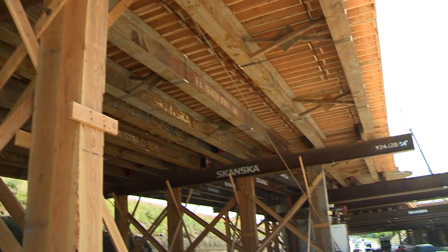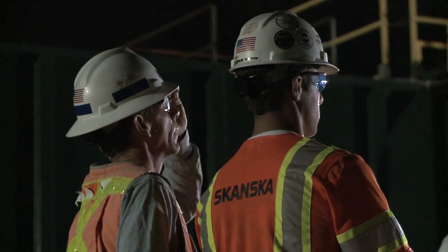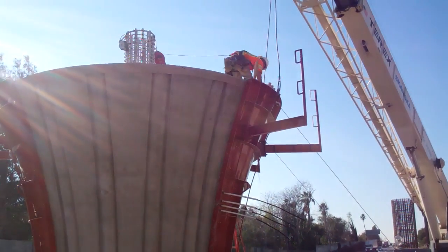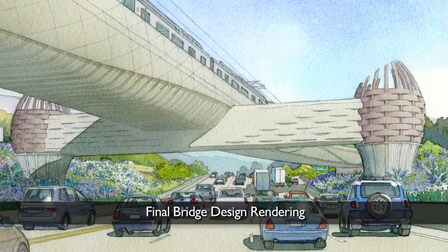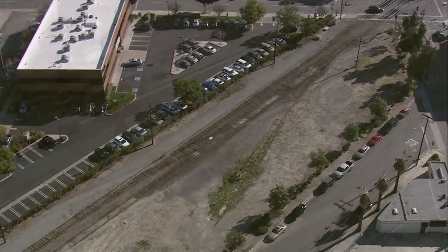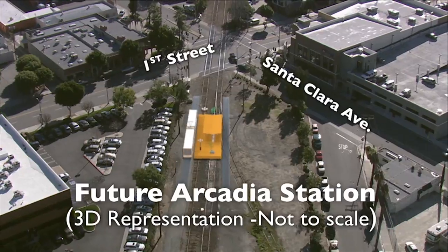Construction of the I-210 Goldline bridge began in the summer of 2011 and is now more than halfway complete. The bridge is being built by Skanska USA, the design builder selected by the Metro Goldline Foothill Extension Construction Authority. Once complete, this important bridge will provide a rail connection between the existing Sierra Madre Villa Goldline Station in the median of the I-210 Freeway and the future Arcadia Station, the first new stop along the Foothill Extension Light Rail project from Pasadena to Azusa.